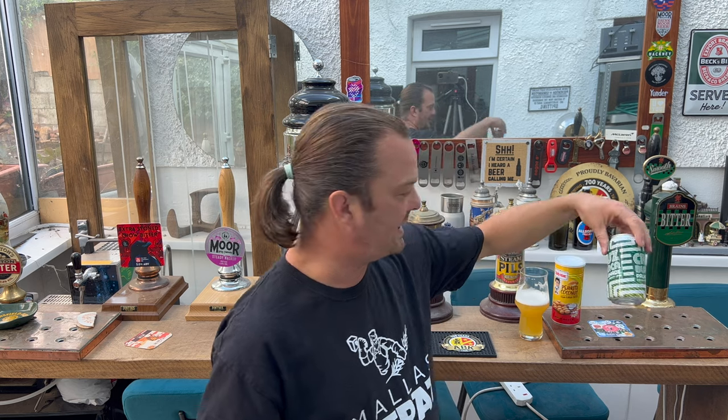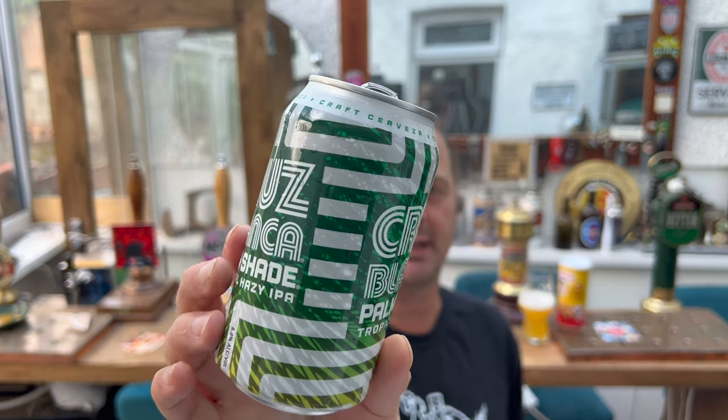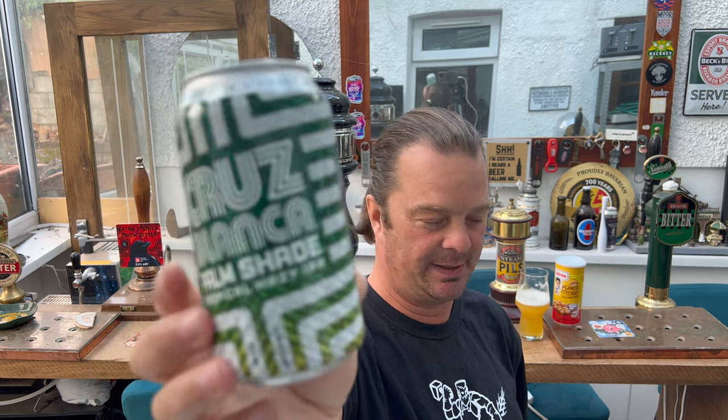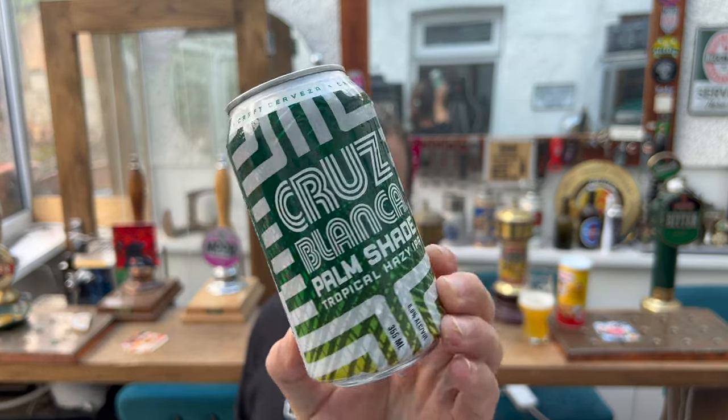And drinkable too, for a 6% ABV. They got the ABV right as well — they've called it an IPA, a hazy IPA. When Americans call something a hazy IPA, they're generally coming in at 6% ABV, and this Chicago brewery knows what they're doing.